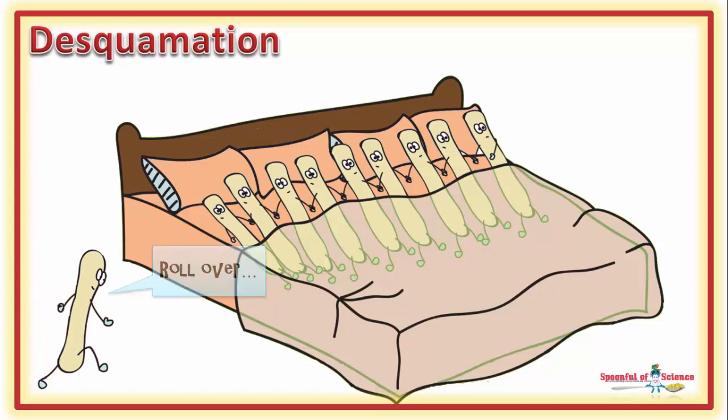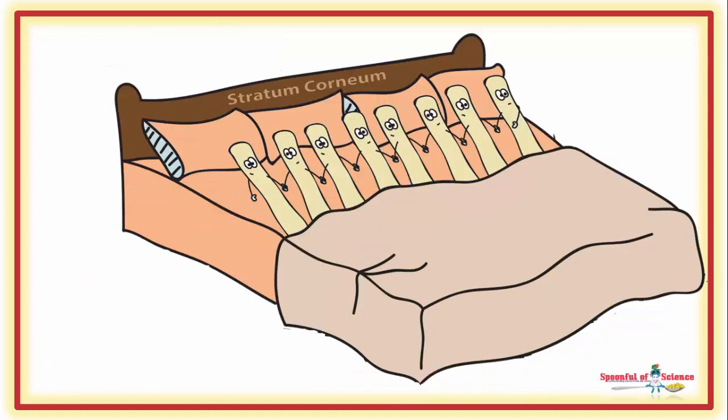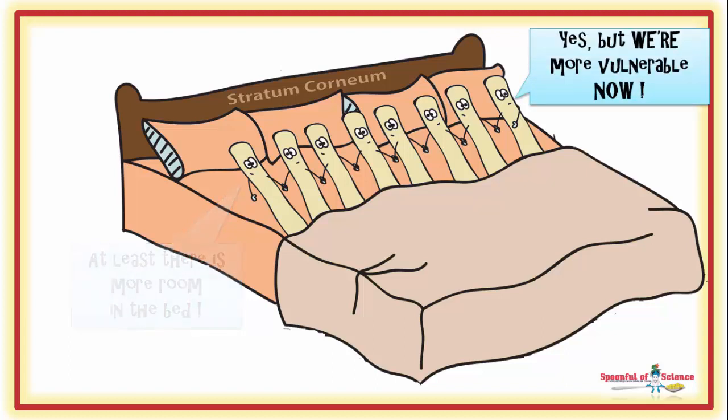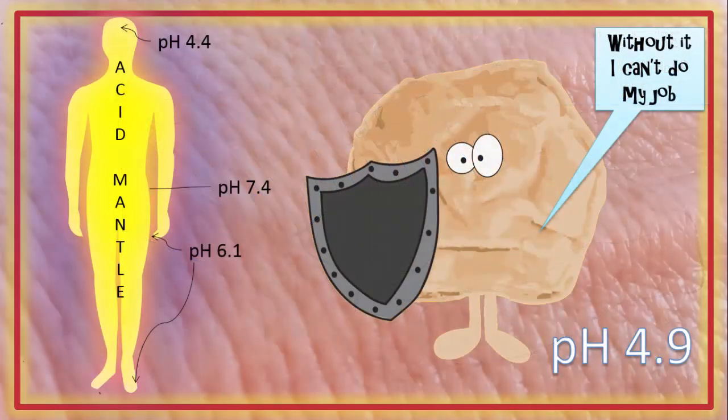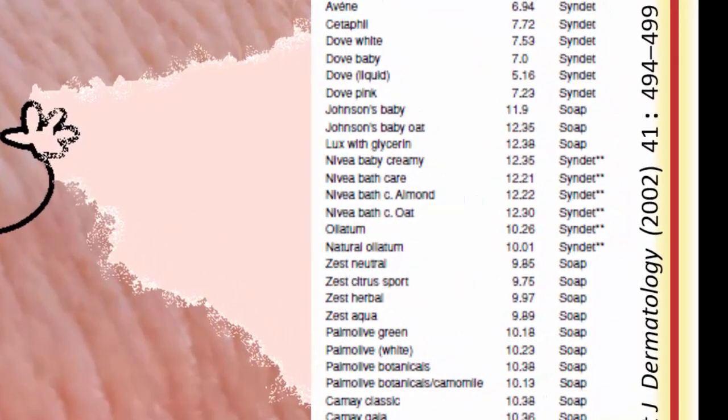Unfortunately, an alkaline pH speeds up the process, leaving the skin barrier a tiny bit worse for wear — because it's thinner. Being thinner, it's more vulnerable to attack from bugs, chemicals, and the weather. So happy, healthy skin should be a little acidic. But it might not be. Many of the products we expose our skin to are alkaline — that is, they raise the pH of the outer layer of the skin.